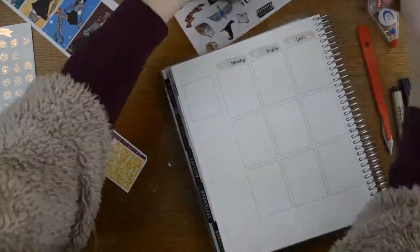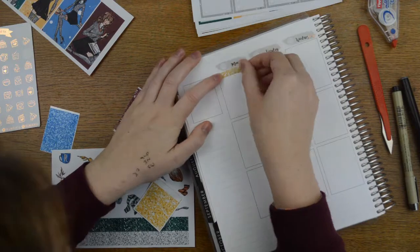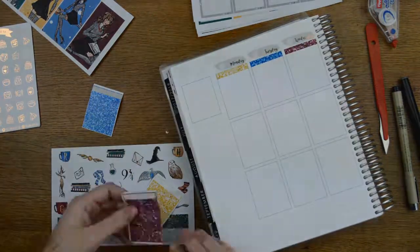We're just getting the date covers down and then we're going to add the glitter headers. Those yellow ones are Strawberry Lime Designs, the red ones are from Little Thought Store and the blue ones are Scribble Prince Co.